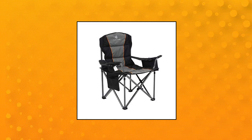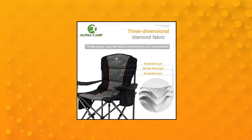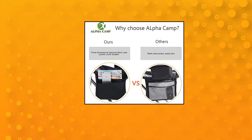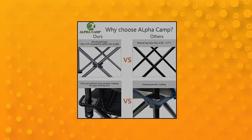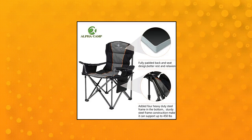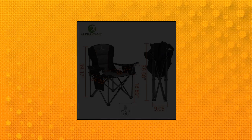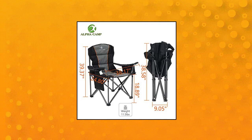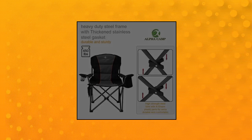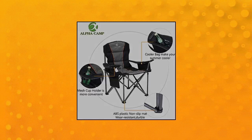Alpha Camp oversized camping folding chair. Large size oversized folding chair weighs 13.2 pounds. Large seat area with 600x300D padded Oxford fabric and padded armrest ensure comfort. Maximum loading capacity with hammer tone powder coating to prevent corrosion and fading. Four heavy-duty steel frame legs were added to the bottom of the chair.